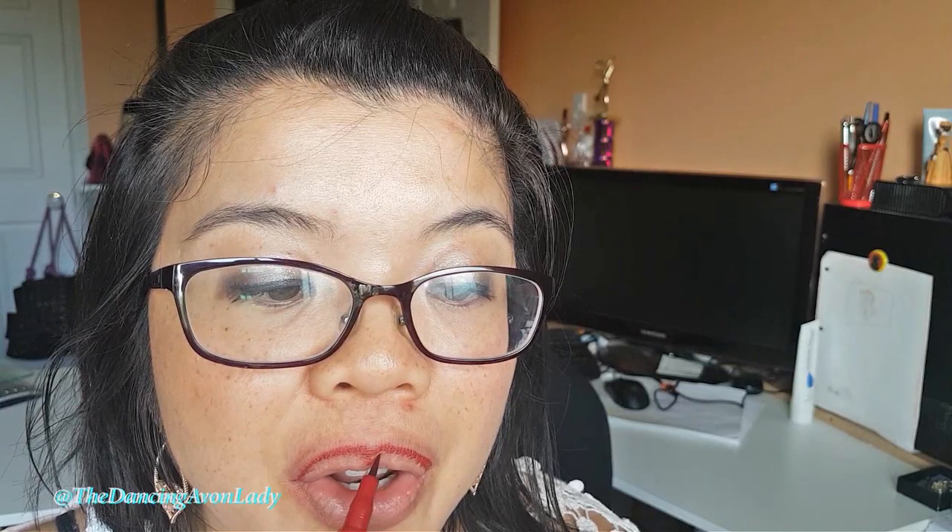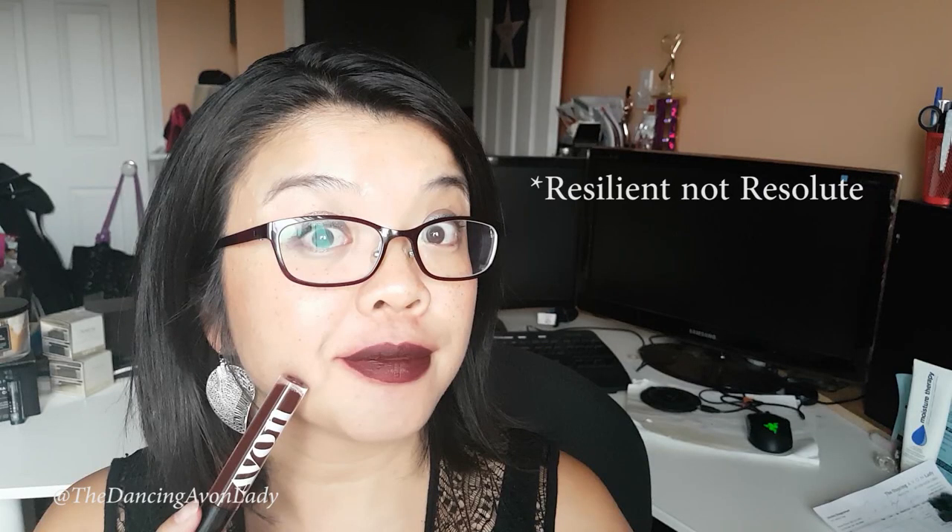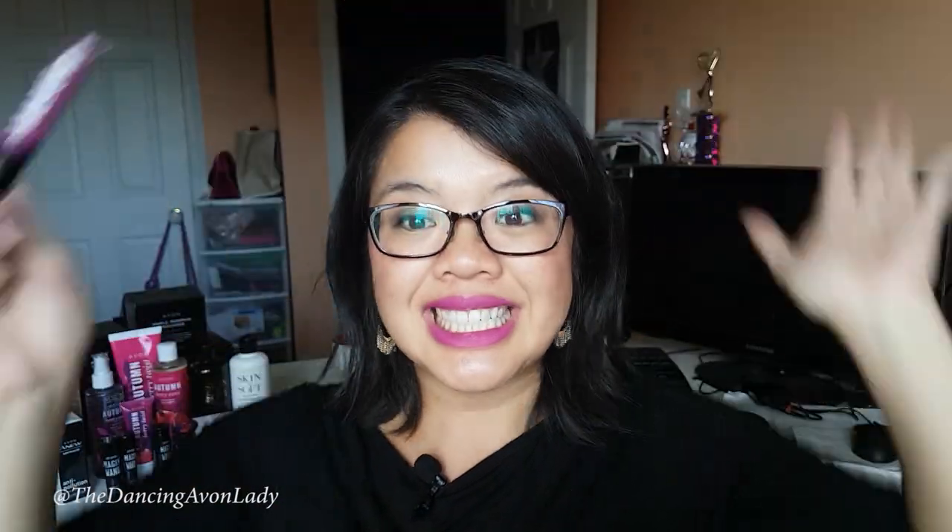I do recommend, just like our two-in-one lip tattoos, make sure you exfoliate your lips because anywhere you have a little bit of extra dry skin, the pigment kind of soaks into that a little bit more. I actually got this as a replacement because Avon has an amazing 100% guarantee on all their products, especially their beauty products. I tried the Resolute one last time, didn't love it, and so I got this one as a replacement. I can always try a color — if I don't like it, exchange it. Isn't that great?